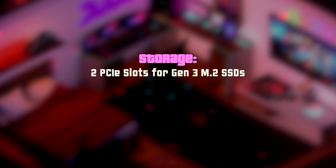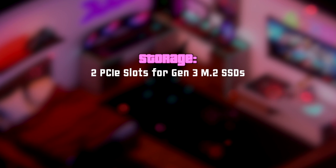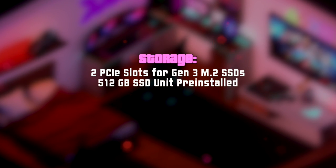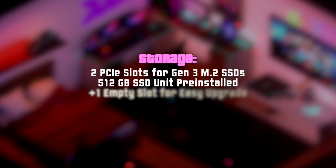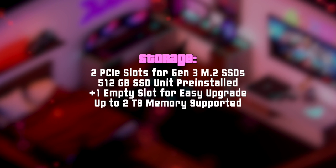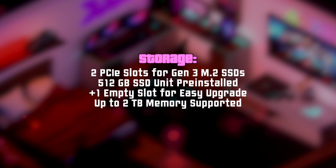Talking about storage, it has two PCIe slots supporting Gen 3 SSDs. One of them is taken by a pre-installed 512-gigabyte SSD, and you can easily upgrade by adding another one up to 2 terabytes in capacity. Check the description box below this video for a ton of useful information and links.